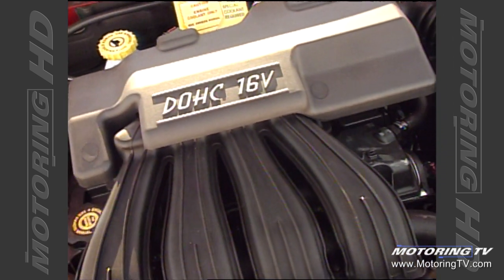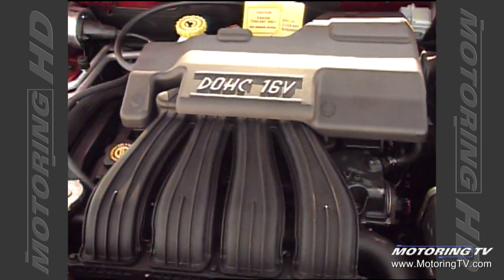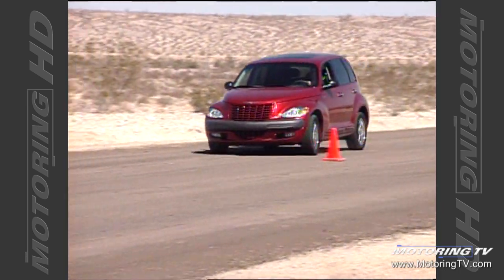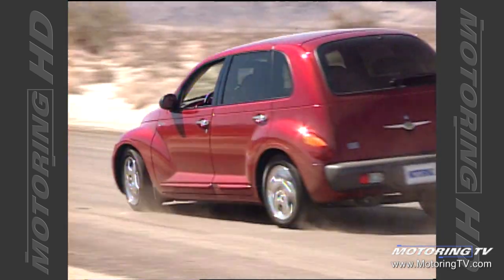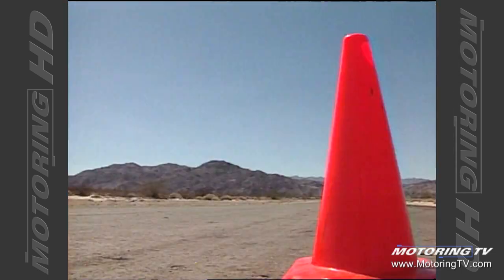We didn't set out to develop it from a hot rod perspective. Yes, there are some cues from the '30s and '40s — retro cues — but what we developed is an everyday vehicle for everyday customers. Good ride and handling, very adequate performance, but outstanding versatility and functionality.